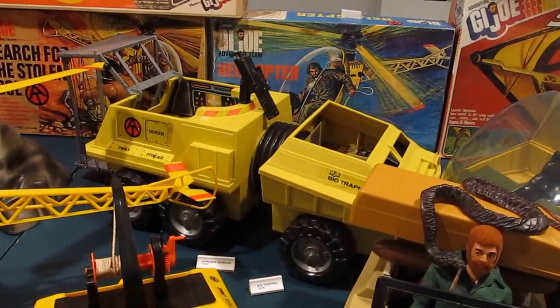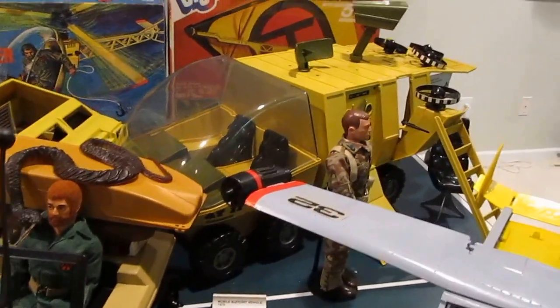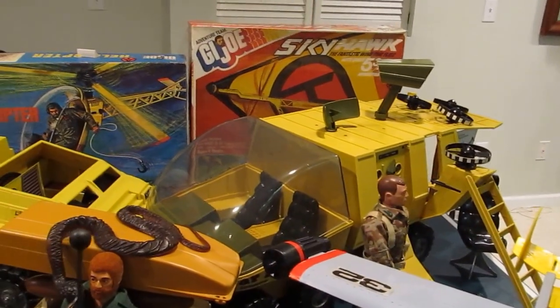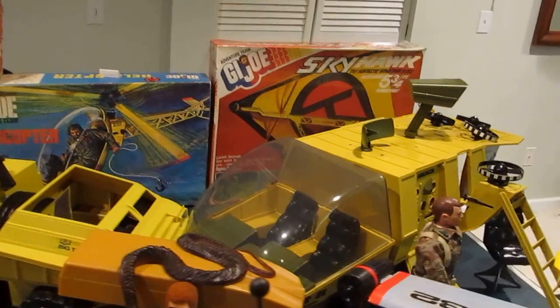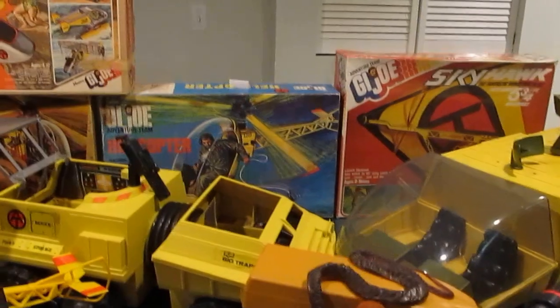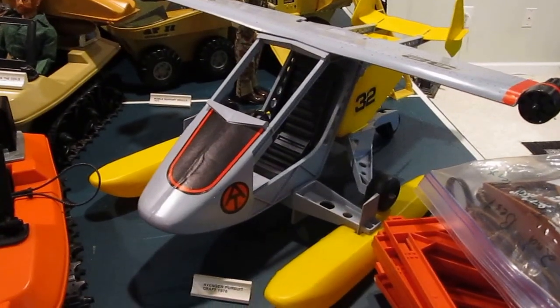Big Trapper. Mobile Support Vehicle. Skyhawk back there. A few more of the other boxes. Avenger Pursuit Craft.